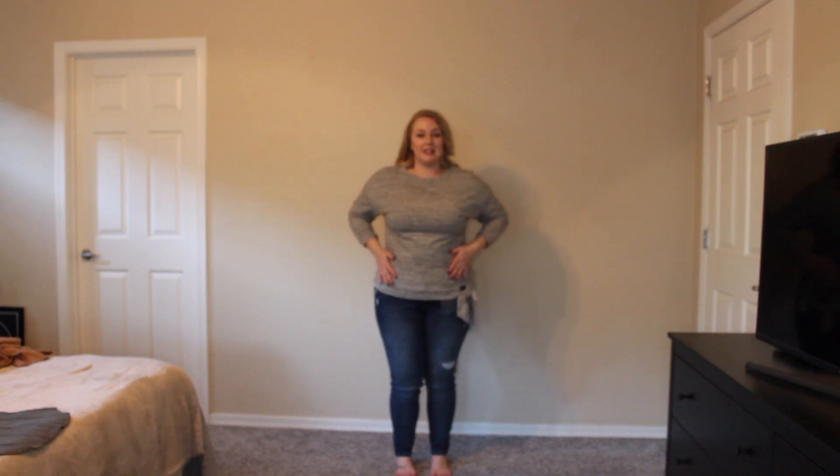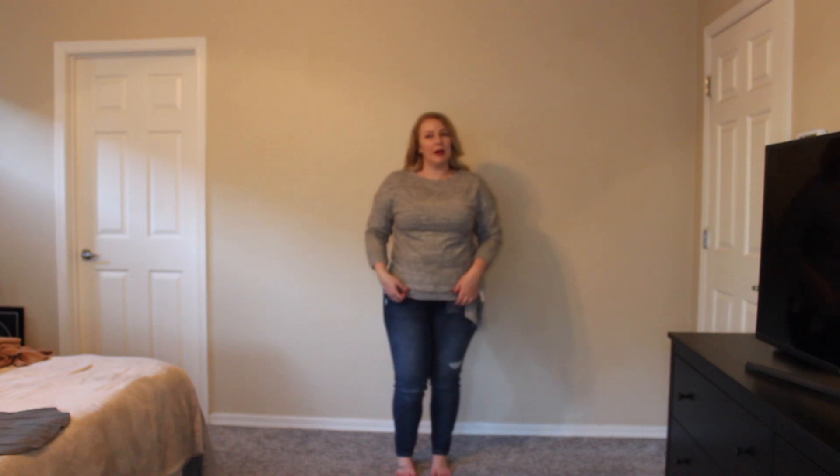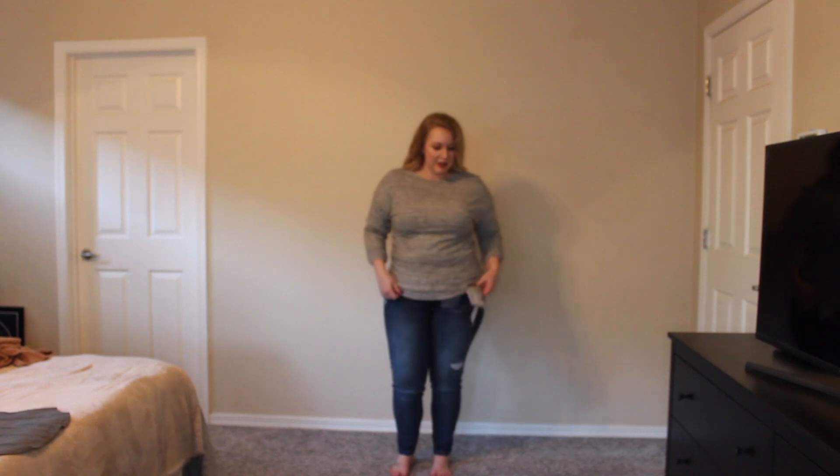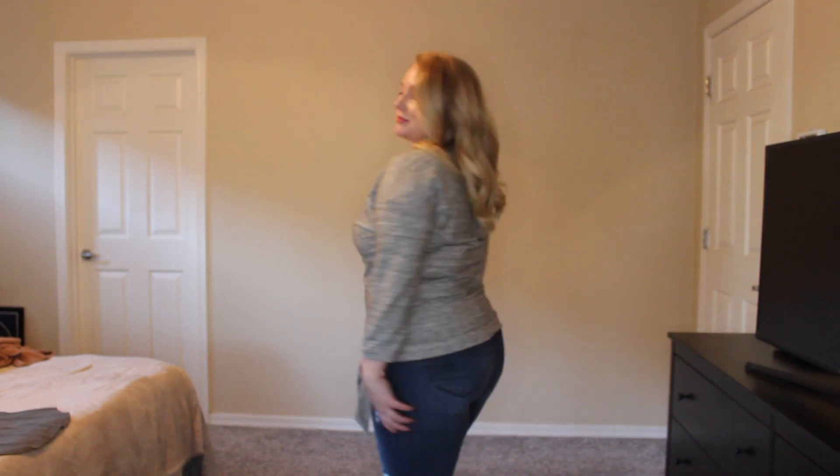The next item is this gray three-quarter length sleeve sweater. It feels like a sweatshirt material. I think this is really cute, and I like this little tie it has over here to the side. It is loose but also kind of fitting, which I like as well.